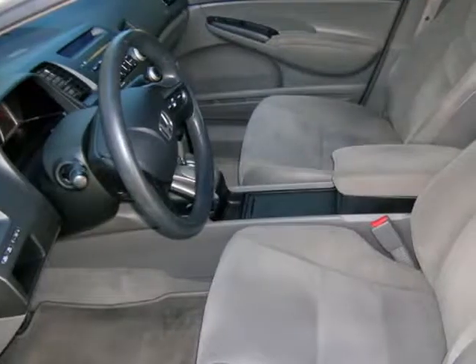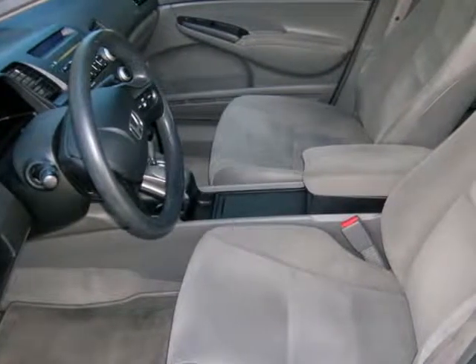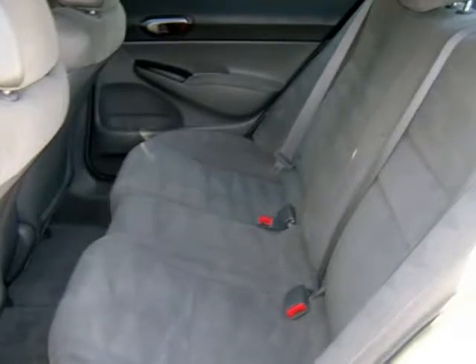Come take a test drive. You won't be disappointed. This vehicle has been serviced and is ready to take home.